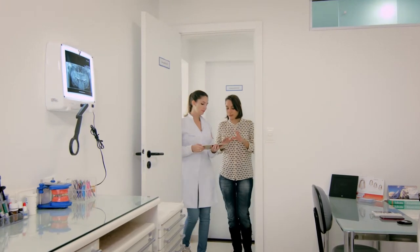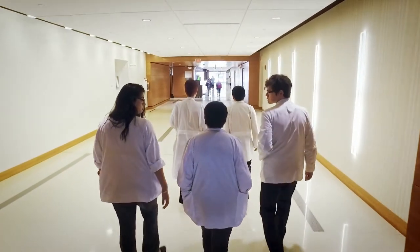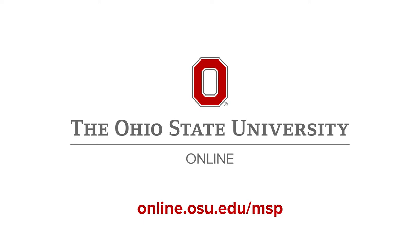This 30 to 36 credit hour program ends with a culminating experience through a practicum or research study with a partnering clinical research site. What are you waiting for? Visit online.osu.edu/msp to take the next step in your career.